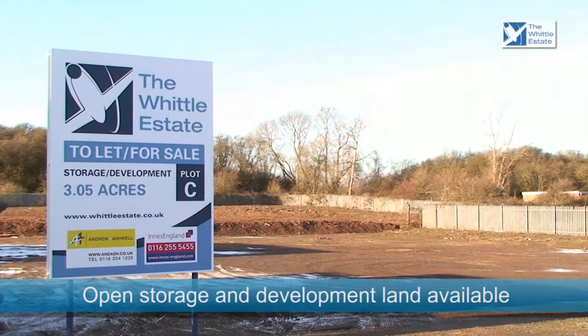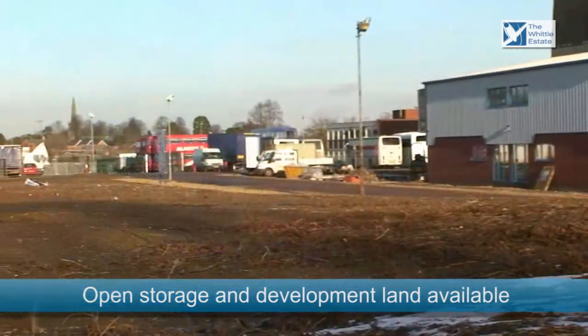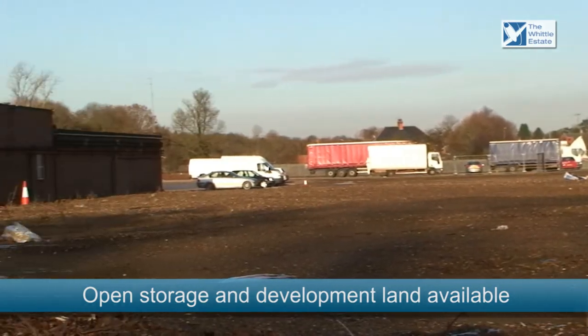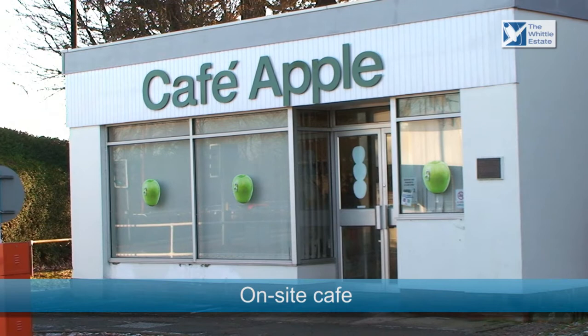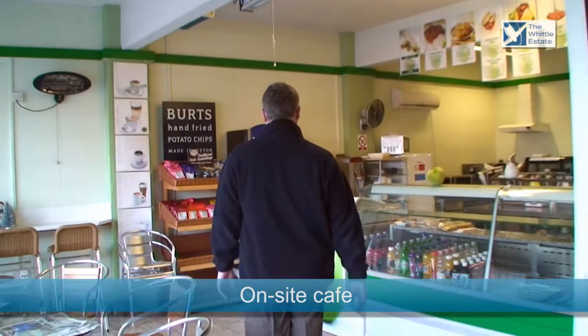Alongside existing properties, the site offers a selection of land opportunities, both for open storage and potential development. Café Apple is the estate's on-site café, offering a wide range of food and drinks, and also acts as an ideal meeting spot.